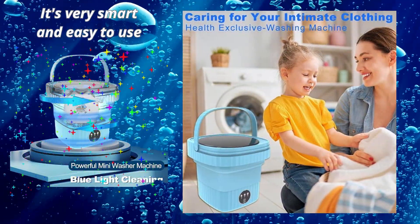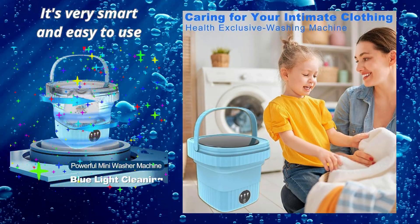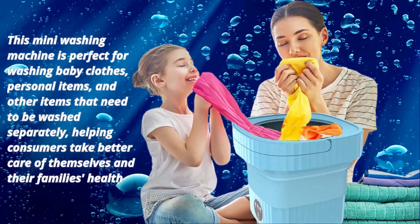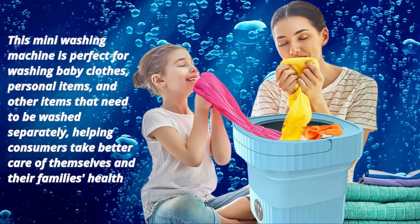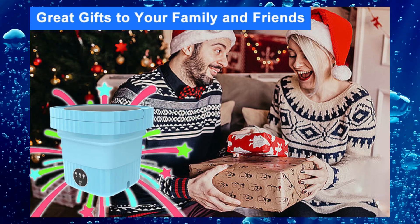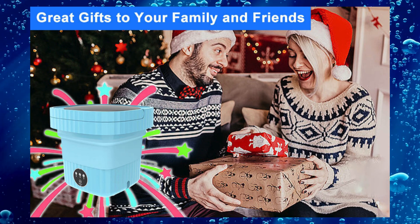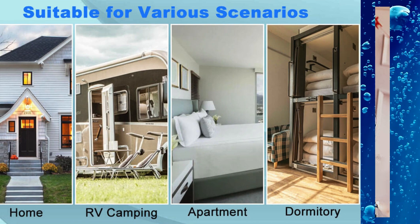The mini washing machine is a foldable washer with a compact design. When fully folded, it can be only 5.5 inches in height, making it very easy to store and carry. There are four small suction cups at the base so it is extremely stable while working. The small collapsible washer can easily fit under a stool or bed without taking up too much space in your home.